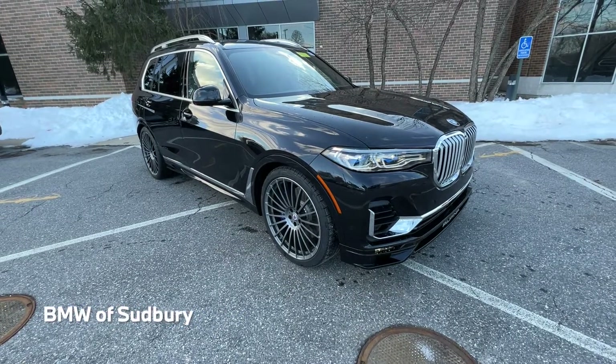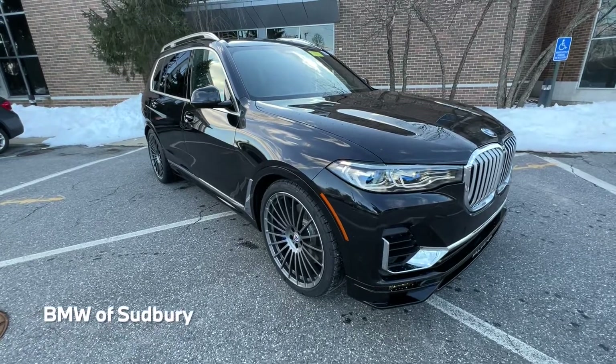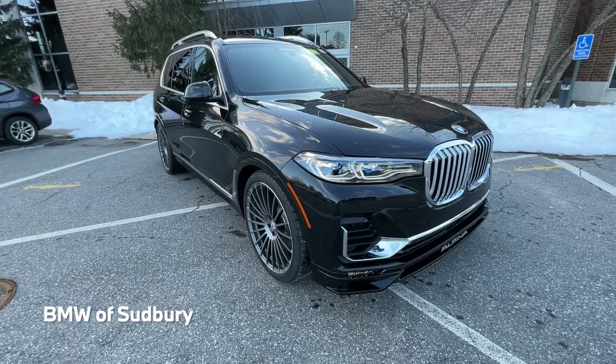Hello everyone. Dan from BMW Sudbury here again, and in this video we're going to take a quick look at the 2022 BMW Alpina XB7.